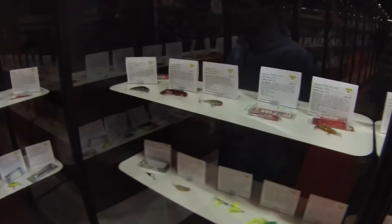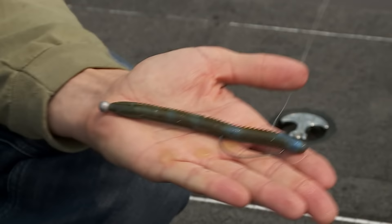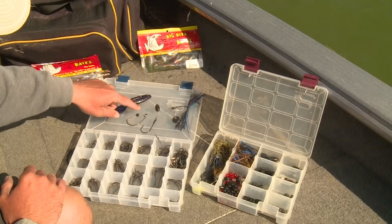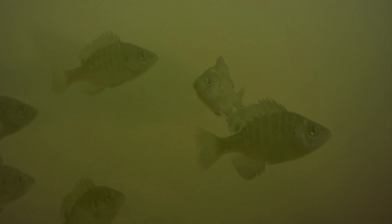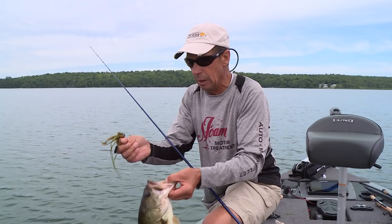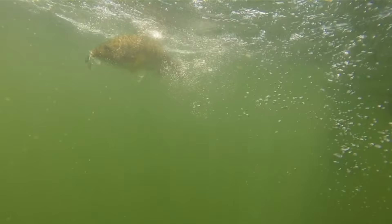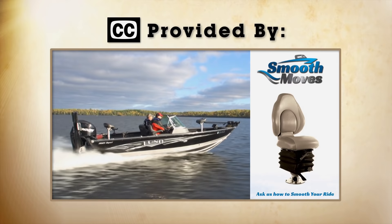It seems like every year in the fishing tackle industry there are advancements on advancements. You think everything's been done, but designers and anglers are always tinkering, and jack-in-the-box presentations emerge every year — especially from the bass crowd who are always innovating. Today we join James Linder and Jeremy Smith in midsummer on a natural lake as they chase largemouth bass with the Tokyo rig and share tips for making this radical new presentation work for you.